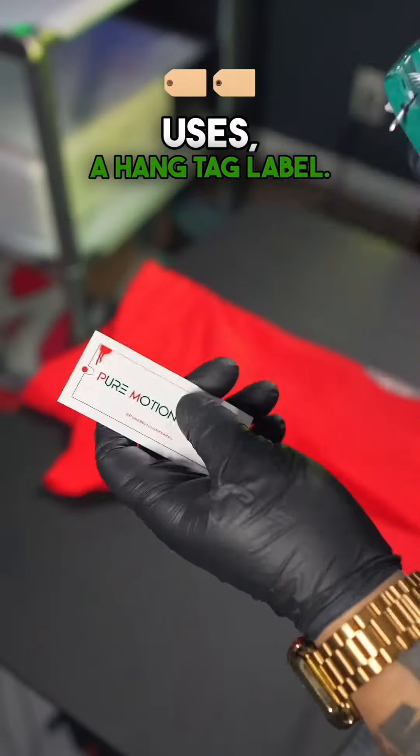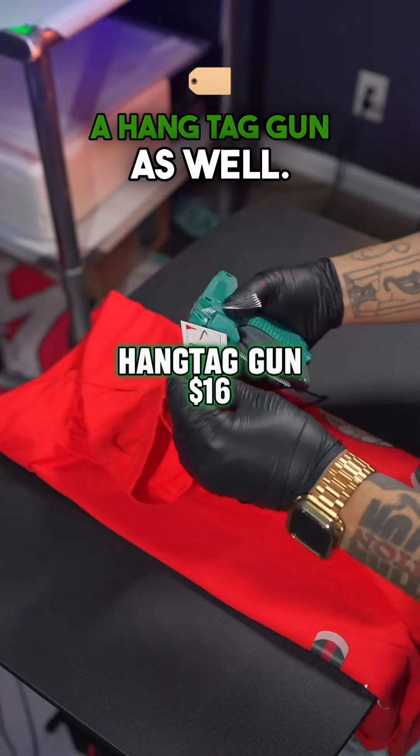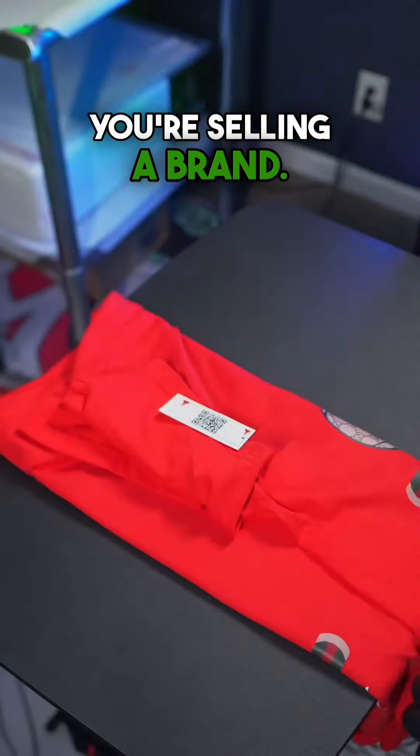This is another secret that Gucci uses — a hang tag label. You want to make sure you get your hang tag gun as well. You got to remember, you're not just selling your design, you're selling a brand.